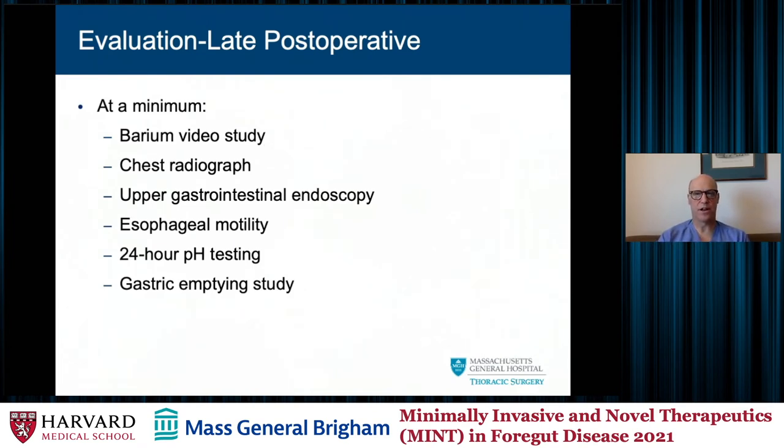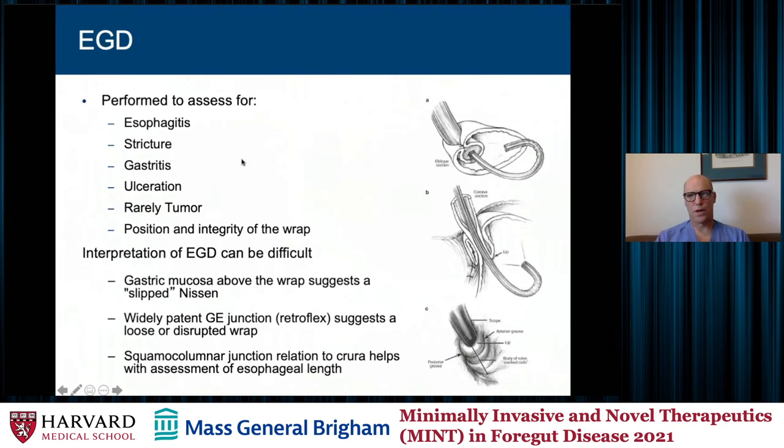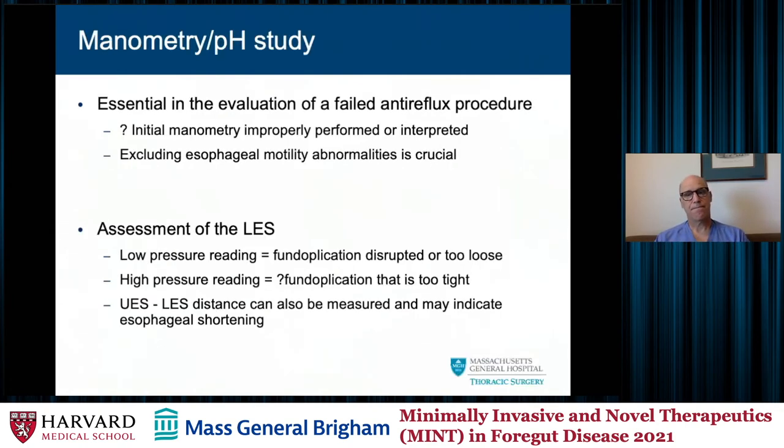At a minimum, I will repeat extensive testing: a barium swallow to evaluate and assess their anatomy, a chest X-ray to see if there's a gastric bubble above the diaphragm, upper GI endoscopy to assess what the wrap looks like, check for Barrett's esophagus, esophagitis, and to rule out cancer. We repeat motility and pH testing, and I think gastric emptying is critical for evaluating whether there was a previous vagus nerve injury. This process also gives you time to work with the patient, discuss the implications of a redo procedure, and set expectations — which is critical.